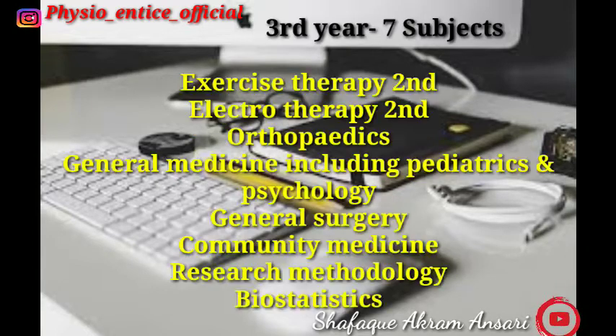In third year you have to study seven subjects: Exercise Therapy Second, Electrotherapy Second, Orthopedics, General Medicine including Pediatrics and Psychiatry, General Surgery, Community Medicine, Research Methodology, and Biostatistics.